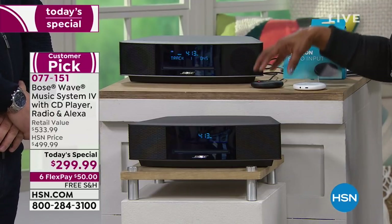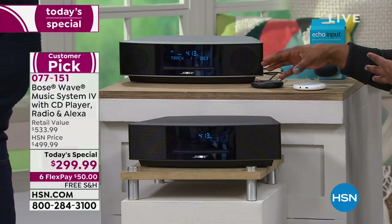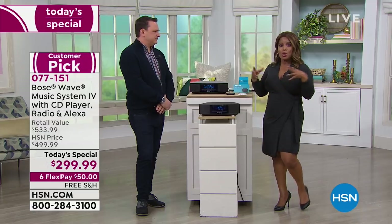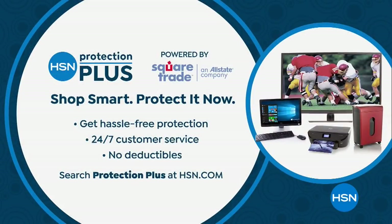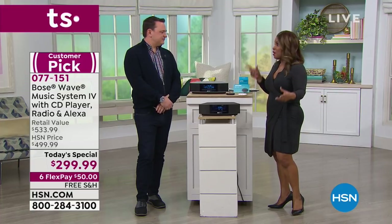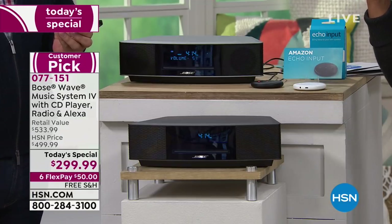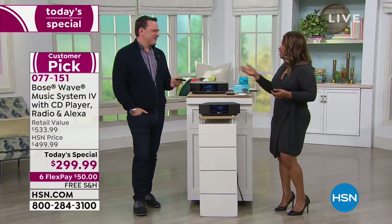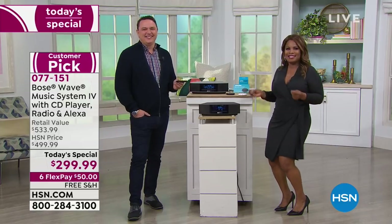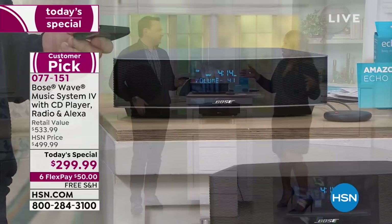Now with the new Alexa Echo input, you can stream your music from Spotify or Pandora and it becomes a Bluetooth speaker as well. Bose is a global brand, but you always want peace of mind — I recommend our HSN Protection Plus. When you receive your system, look for the voucher in your box. You'll go on to Amazon's website and choose black or white for your Amazon Echo input. They'll send it to you.